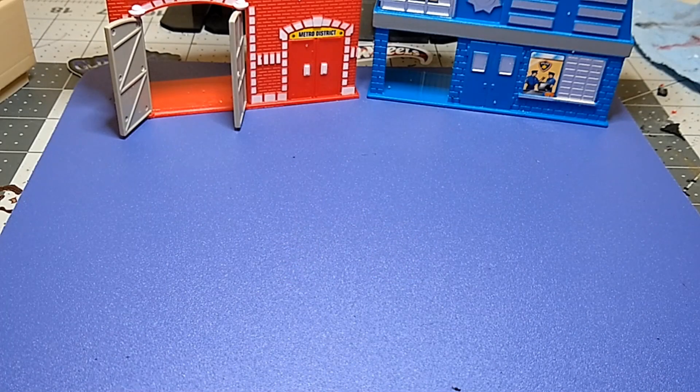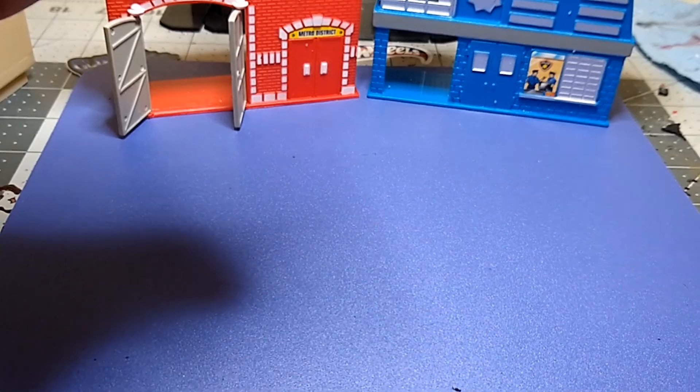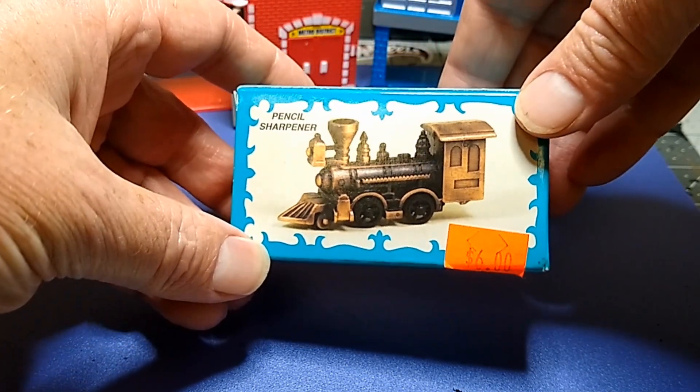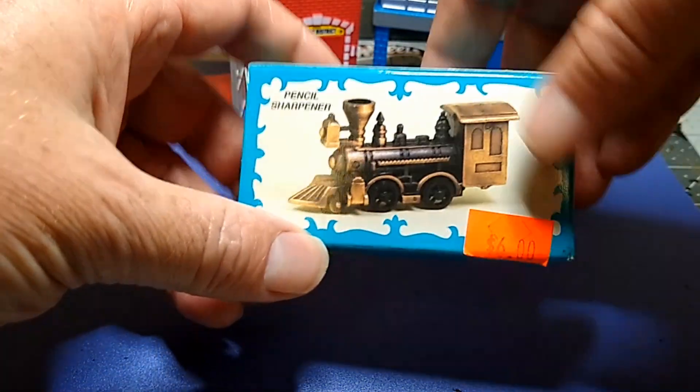Welcome to the Weekend Warriors channel. Today I want to show you something I picked up at the LA County Fair. I took my wife and a friend and we went to the LA County Fair yesterday. I found something I hadn't seen since I was a kid — I had this when I was really young, so probably 40 years ago. Anyway, I picked up this little train pencil sharpener; it's diecast and it was six dollars.